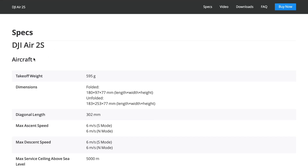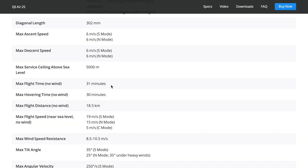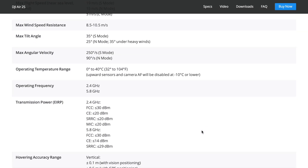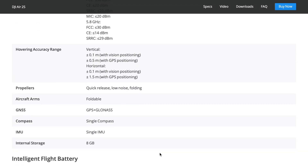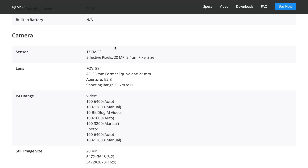Let's look a bit more closely at the spec. The weight is 595 grams, so in the majority of the world — especially the UK — you're going to have to do extra courses to fly this drone. The flying time is 31 minutes with a hovering time of 30, so in the real world that's going to be about 25. It's got 10.5 meters per second wind speed resistance, and the operating temperature is between 0 and 42 degrees — so you can't go below zero. It's got the 2.4 and 5.0 GHz transmission system, low-noise propellers so it shouldn't be as loud as the Air 2, and still the same 3,500 milliamp battery capacity.